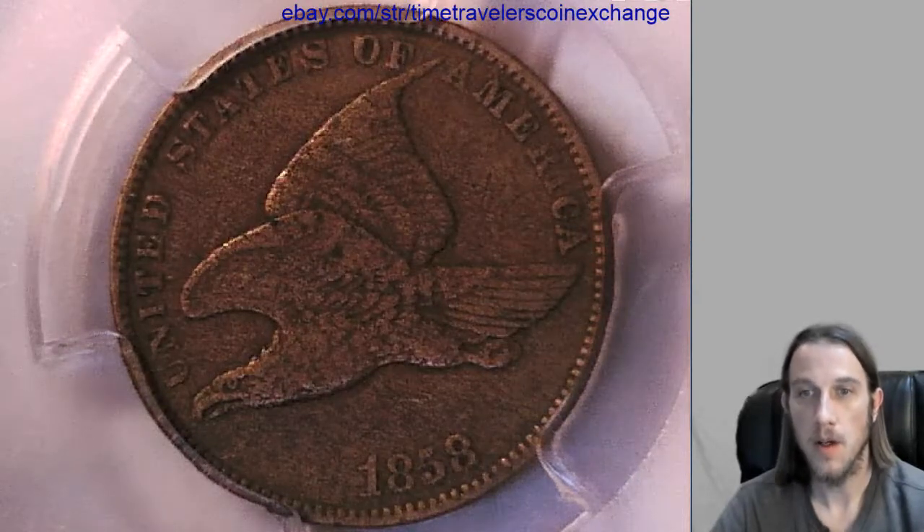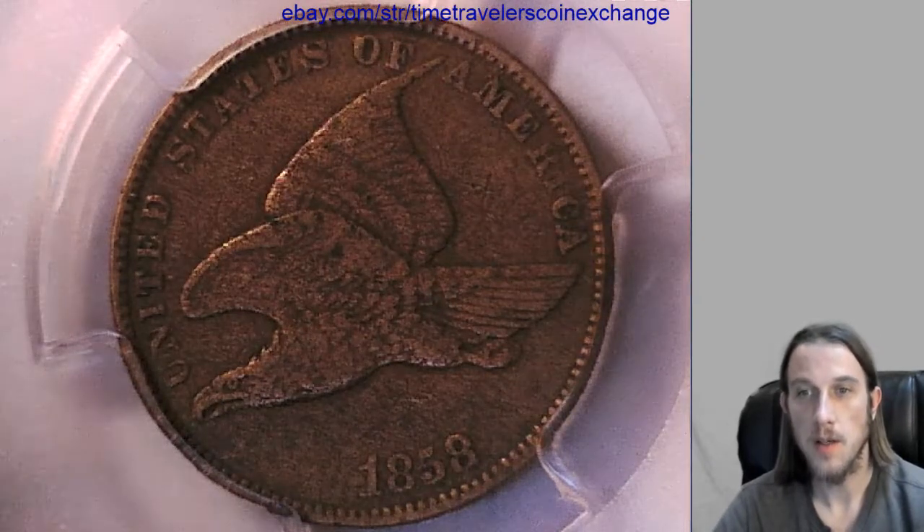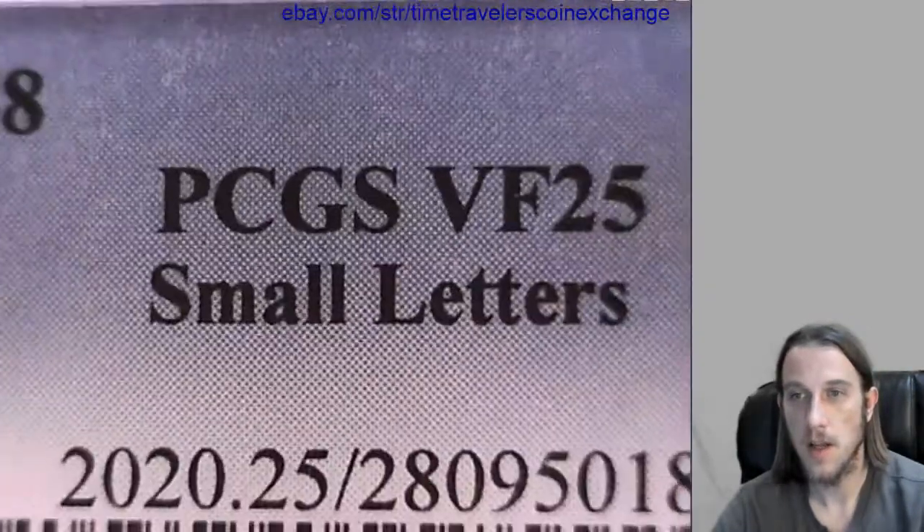Hello again everyone. Our next coin here is an 1858 Flying Eagle Cent and it has been graded by PCGS. They graded it Very Fine 25 and it's the small letters variety.